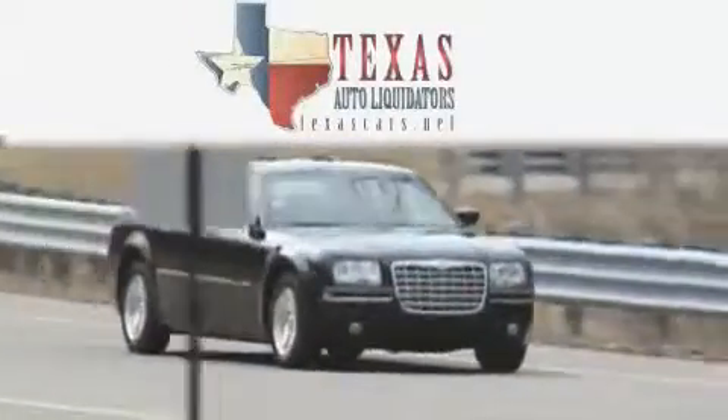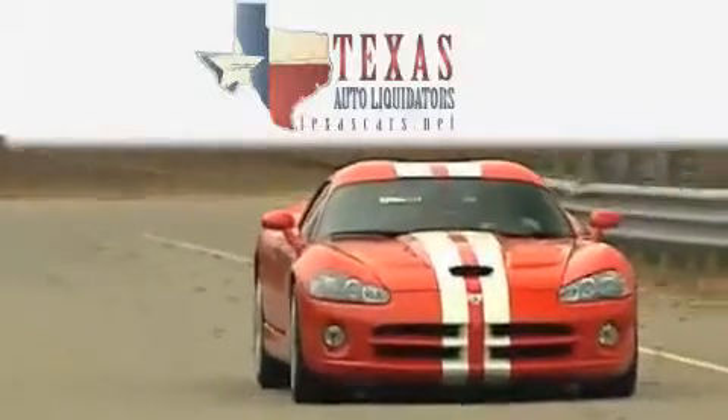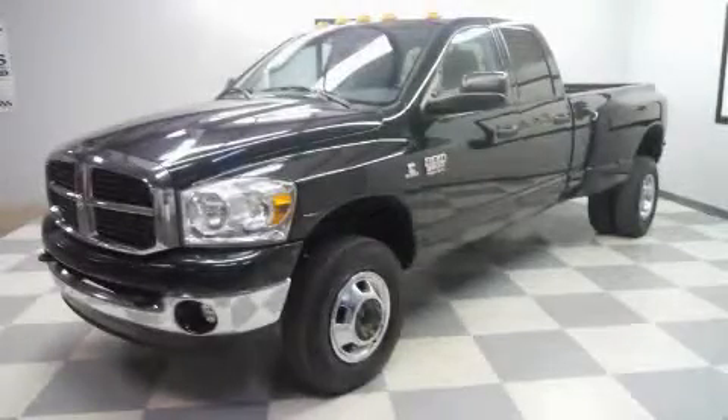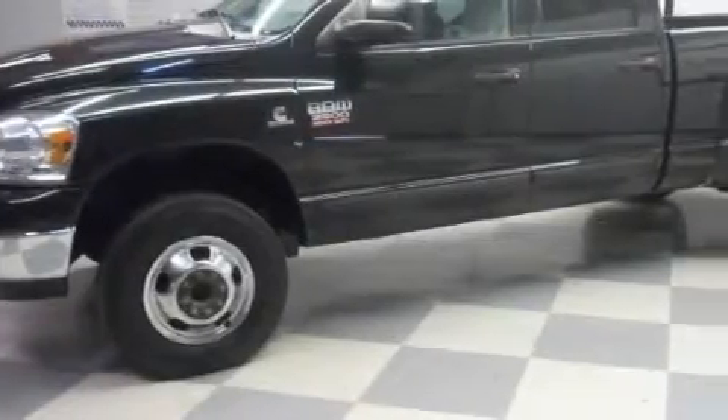Another fine vehicle offered by Texas Auto Liquidators. This is a 2007 Dodge Ram 3500. Whether hauling, commuting, or towing, this truck is the right one for you.